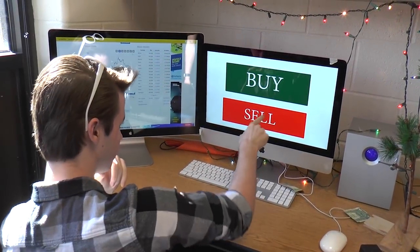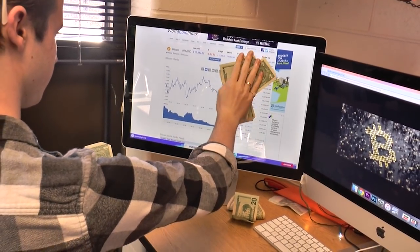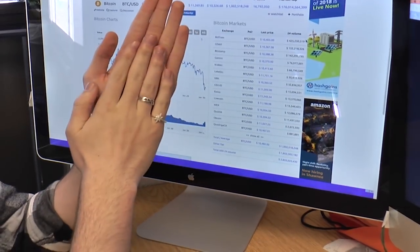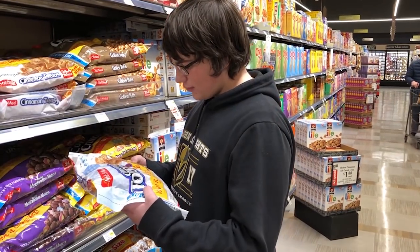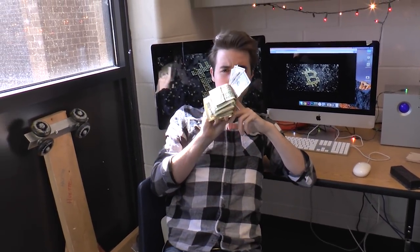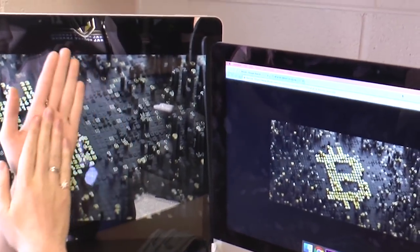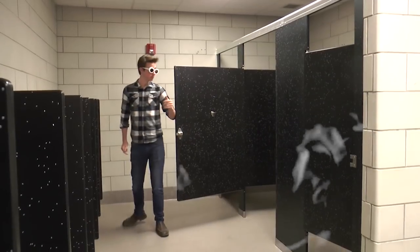Guess what, you stupid jerks? You missed an opportunity. Every single one of you had a chance to invest in Bitcoin, but only the wisest and most handsome of you did. Why do I have this opportunity and you still buy the Walmart brand of Cinnamon Toast Crunch? What is this Bitcoin, you ask? Bitcoin is internet money. While you all vaped in my bathroom, I invested in the coin.